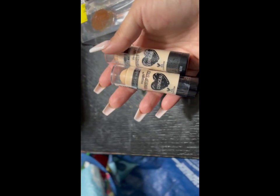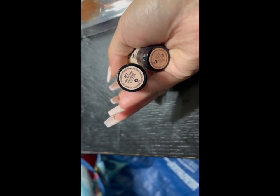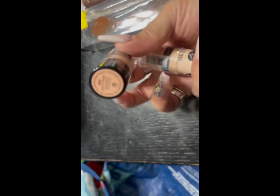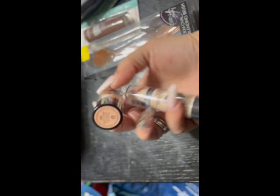This is from Wet and Wild and it is their makeup stick concealer. The shade is 807 'Follow Your Bisque,' and this one is 808 'Nude for Thought.' So I'm going to try them and see how they work.